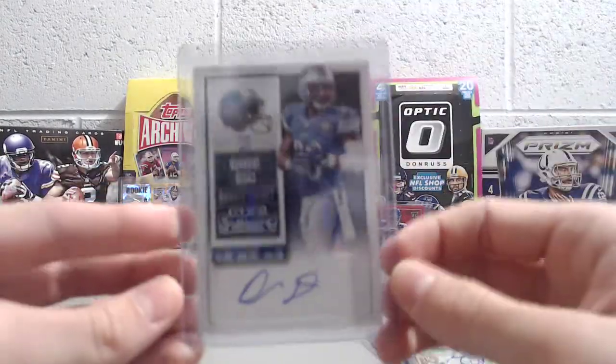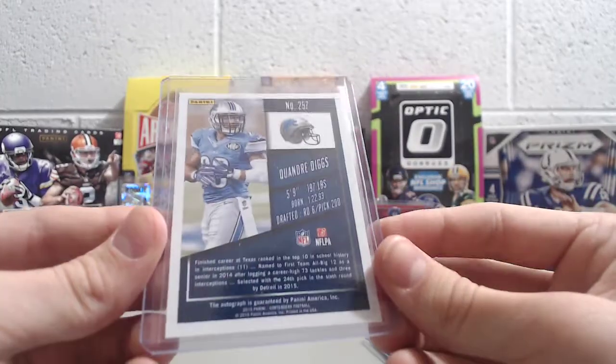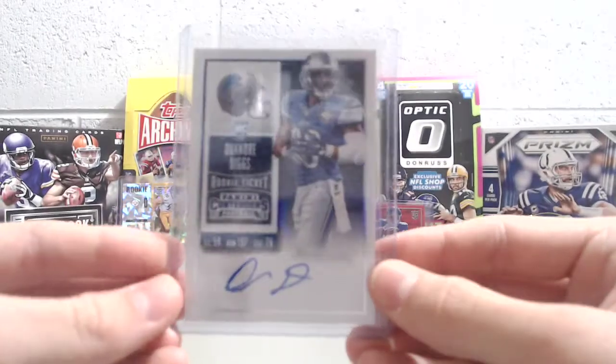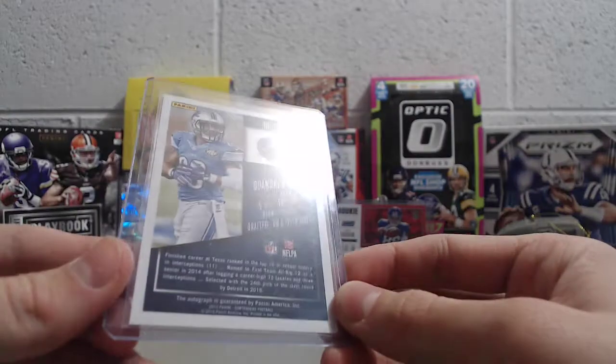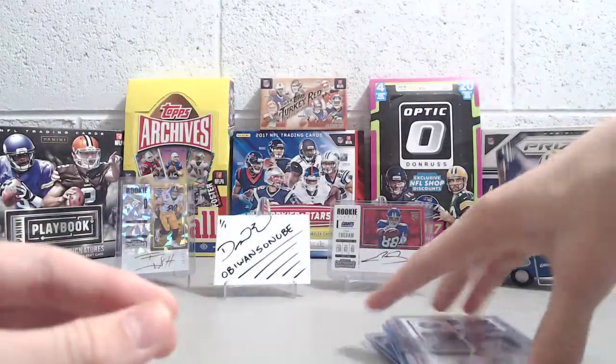And then a Quandre Diggs autograph from 2015 Contenders. He's pretty good — he's good for the Lions, he's a defensive back. He had a good season this year, so he's done well. Wow, that is very, very generous of you — we greatly appreciate it. Once again, the YouTube community is very generous, a very fun community to be a part of.